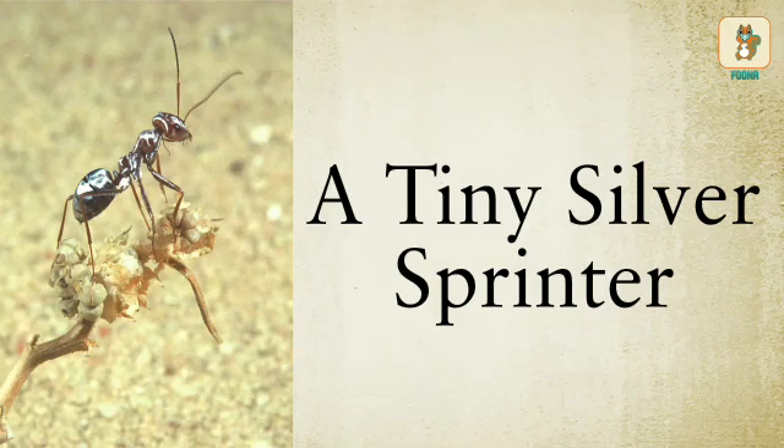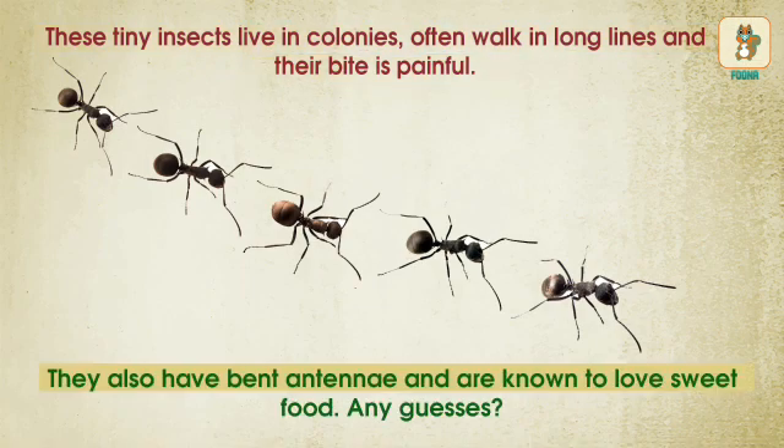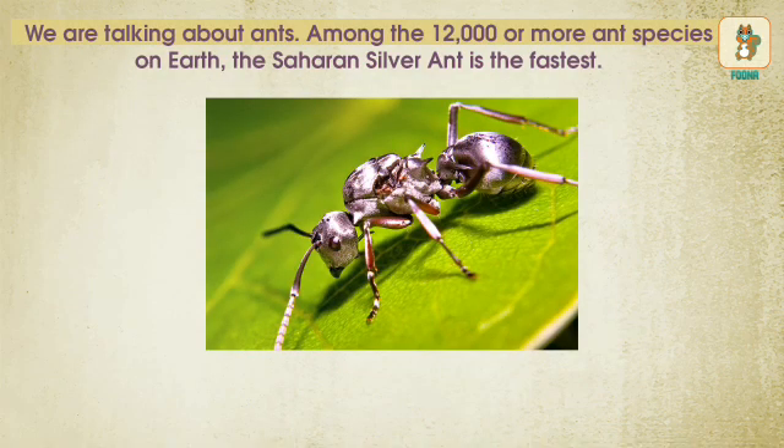A tiny silver sprinter — these tiny insects live in colonies, often walk in long lines, and their bite is painful. They also have bent antennae and are known to love sweet food. Any guesses? We are talking about ants.